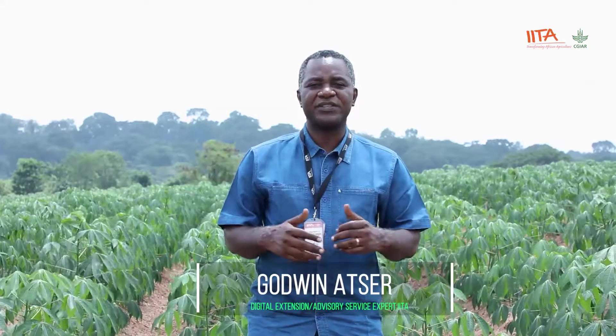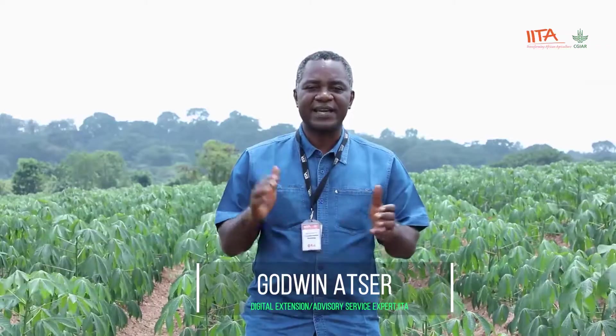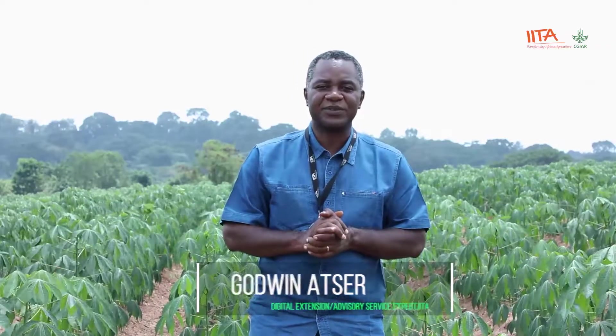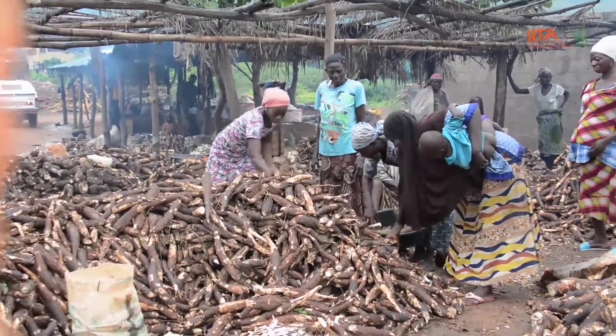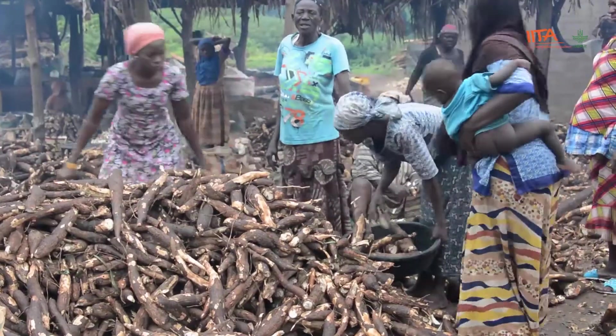My name is Godwin Atze. I'm the digital extension and advisory services expert at the International Institute of Tropical Agriculture. Cassava is a very important crop — a very important staple in Africa, contributing to the food security of over 300 million people who depend on the crop.